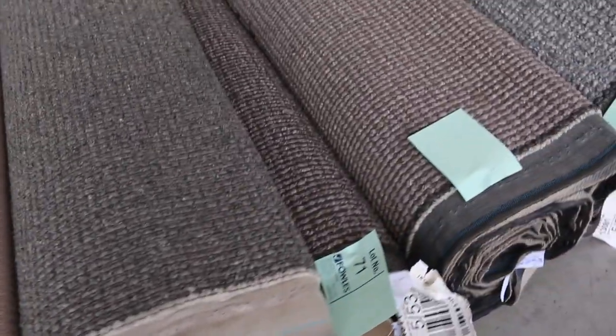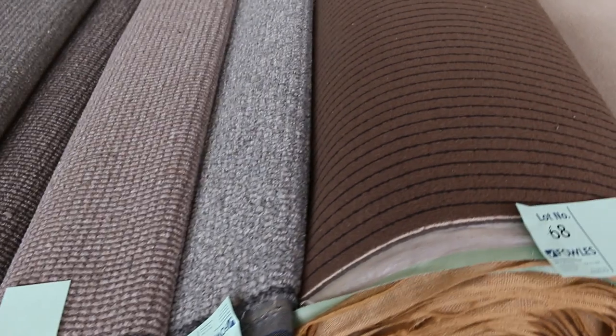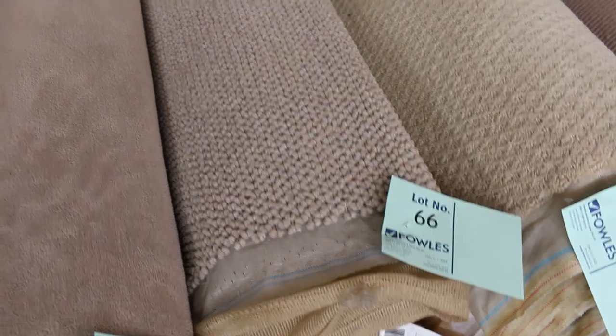Still in sort of the mid-sized rolls here, there's some really nice-looking pieces. Lots of these loop piles — they're all the rage at the moment, the loop piles.